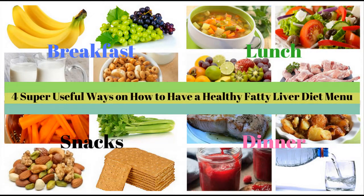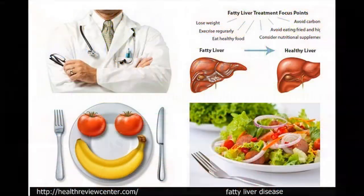What are the benefits of the fatty liver remedy? Once you start making use of the techniques and methods of this program, you are going to have a liver that will be able to perform the following functions again.